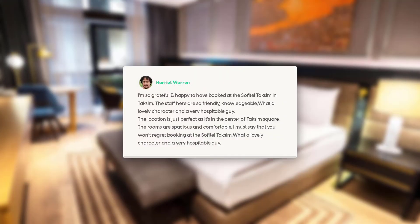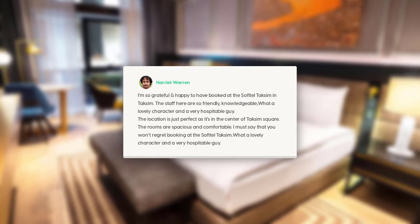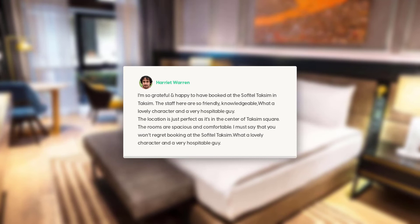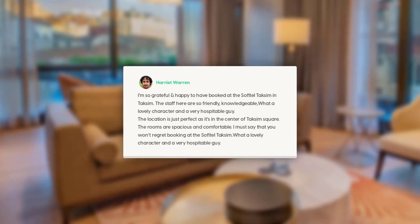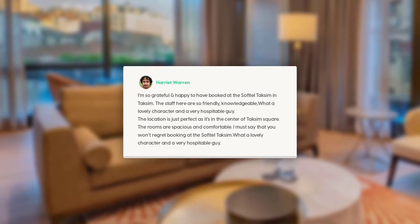I'm so grateful and happy to have booked at the Sofidel Taksim. The staff here are so friendly, knowledgeable — what a lovely character, and a very hospitable guy. The location is just perfect as it's in the center of Taksim Square. The rooms are spacious and comfortable. I must say that you won't regret booking at the Sofidel Taksim.